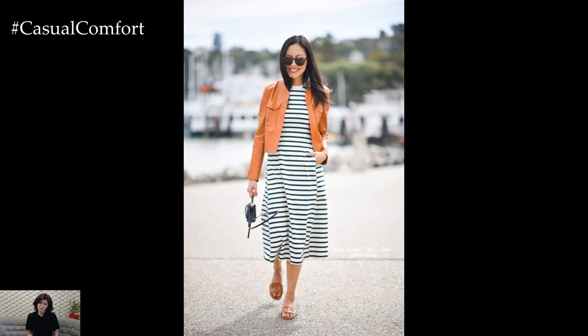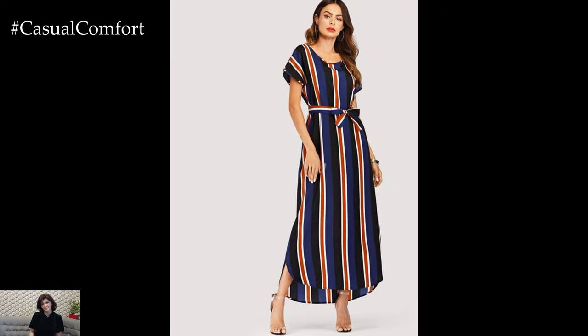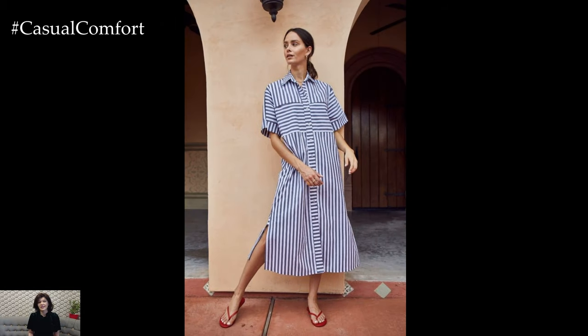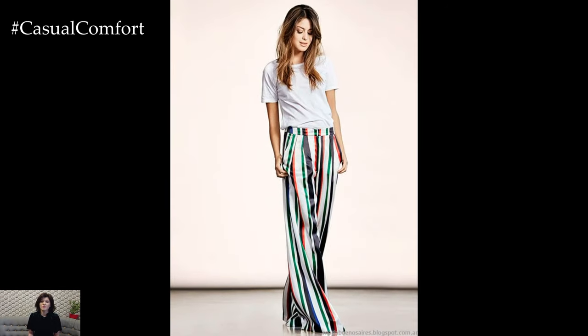Accessories can also play a key role in elevating a striped outfit. Adding a striped scarf, tote bag, or statement earrings can tie the look together and add visual interest without overpowering the outfit. For a subtle yet stylish touch, opt for accessories with thin or delicate stripes that complement the main striped garment.